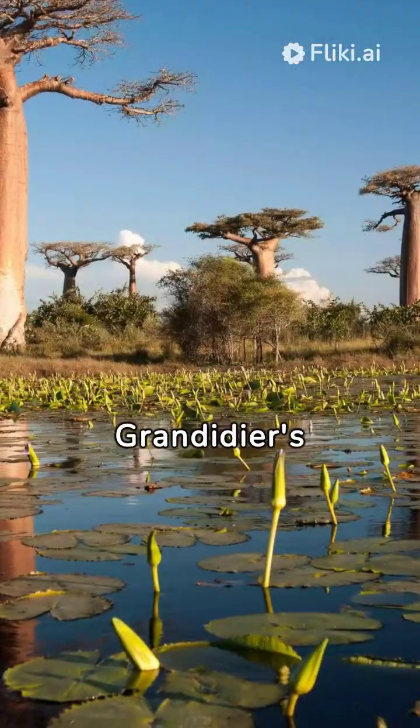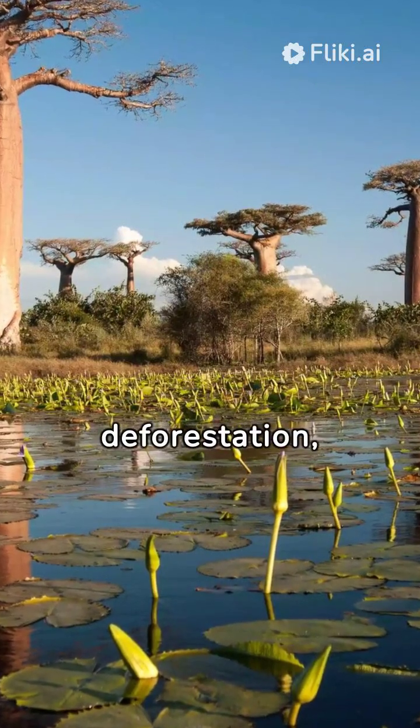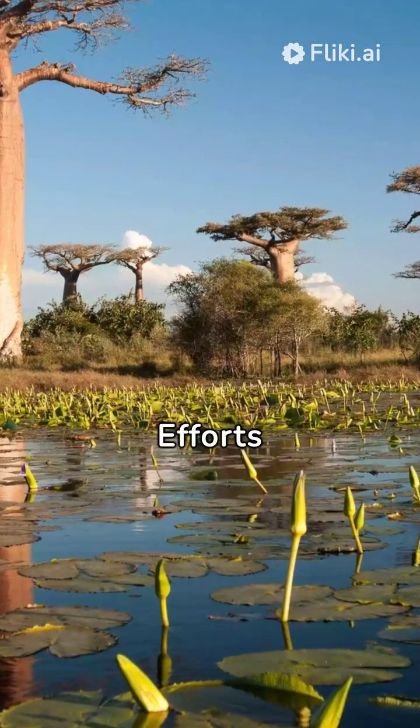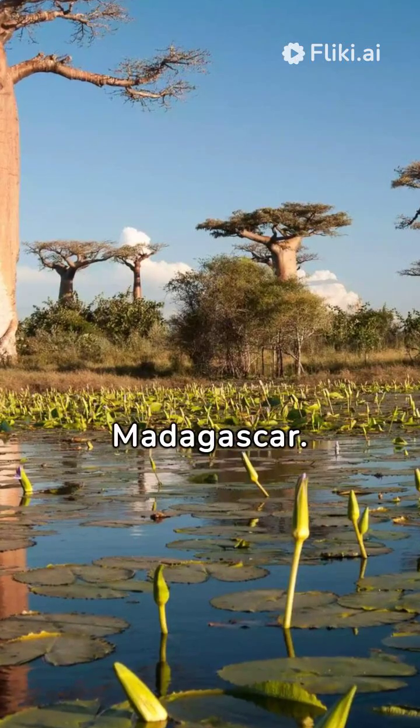However, Grandidier's baobabs are facing threats due to habitat loss, climate change, and deforestation, which are putting pressure on their populations. Efforts are underway to conserve these iconic trees and their unique ecosystem in Madagascar.